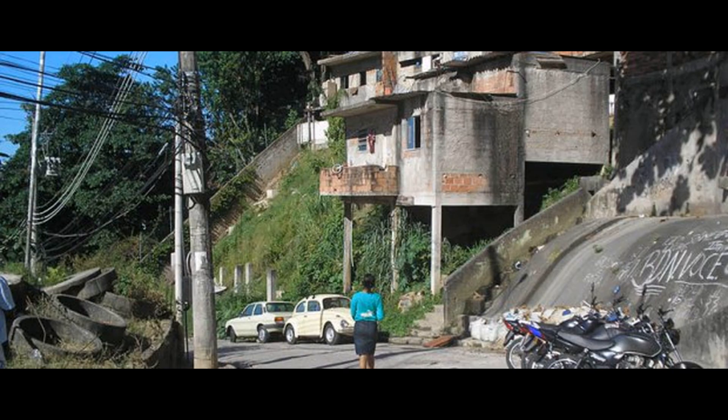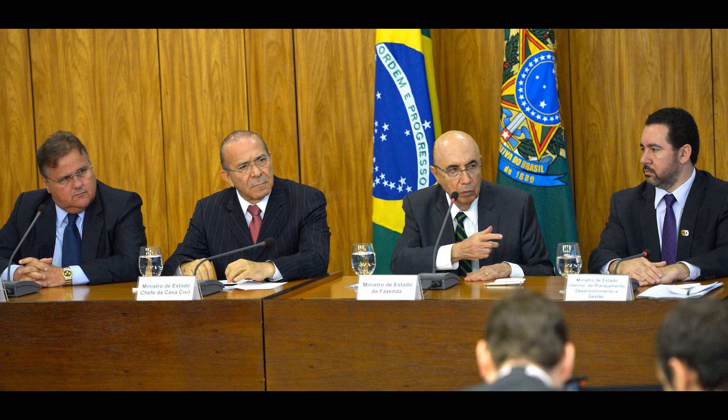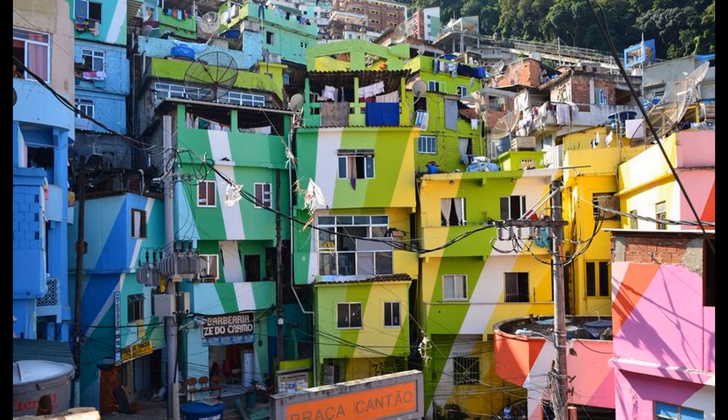The Favela Bairro project is a site and service scheme that gets the local authority to provide land and services for residents to build their own homes. Until 1980, the authorities in Rio refused to acknowledge the existence of favelas. In the mid-80s, they changed their plan and decided to upgrade the housing and tried to make conditions better for the residents.